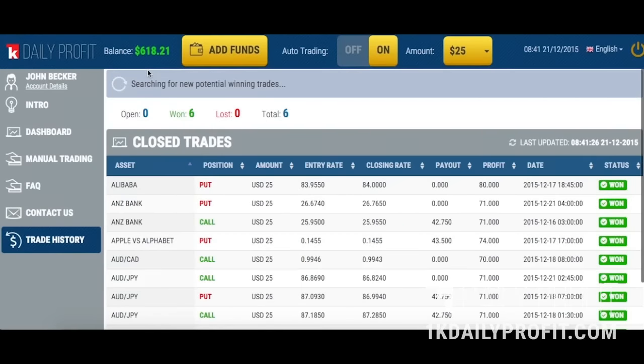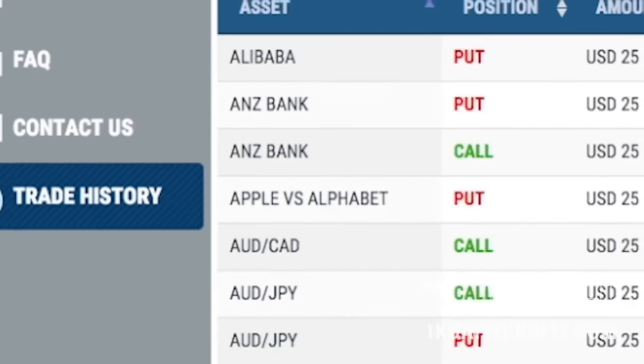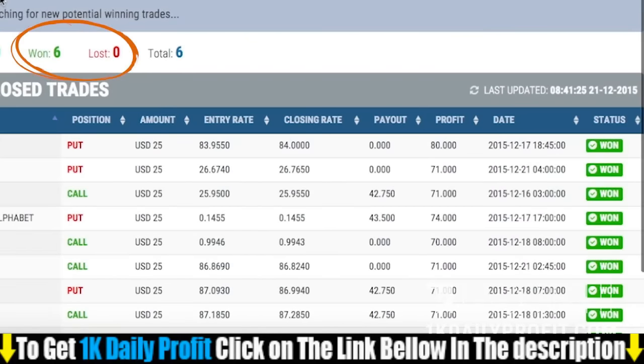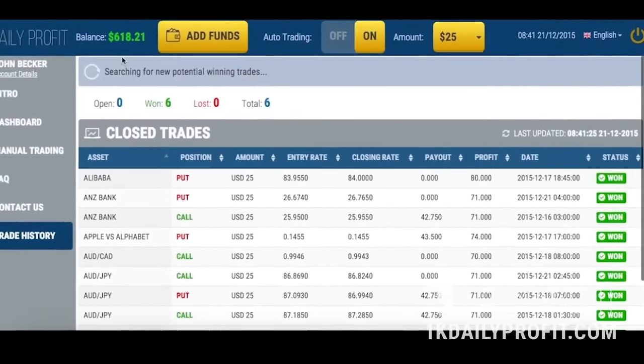Alright, it's been two hours and as you can see here, I've already flipped my initial investment of two hundred fifty dollars into six hundred eighteen dollars and twenty-one cents, all without watching the laptop. We can look at our trade history by clicking the button right here. The software has made six trades and it hasn't lost a single one. I'm going to head out again and I'll be back later to see how much I've made.